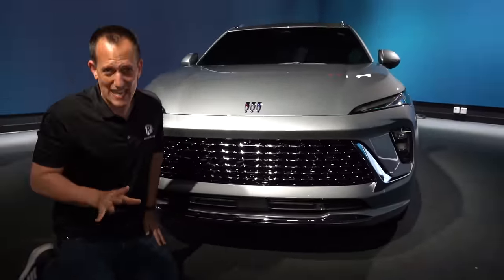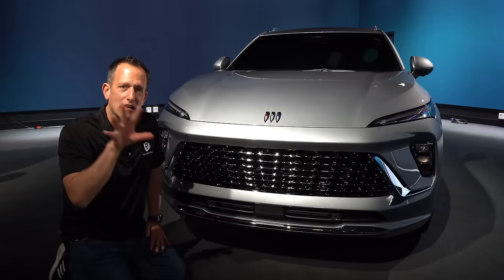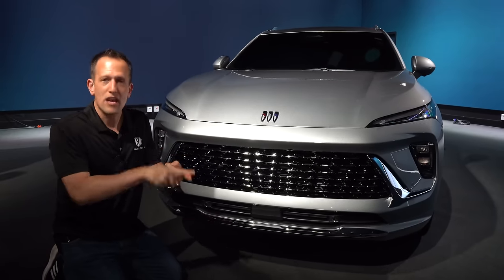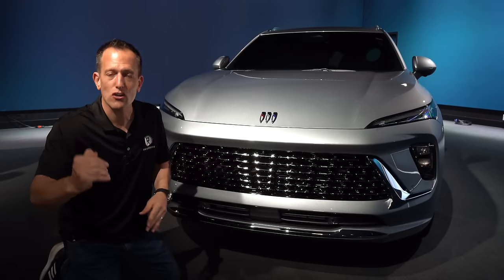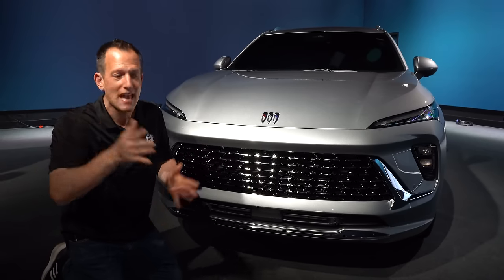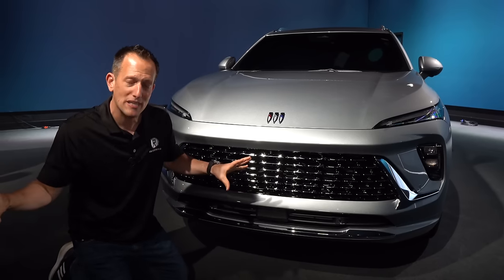One of the best things Buick is doing, like a lot of other General Motors brands, is cutting out the fat — creating just three trims. You have the Preferred, which is your entry into the family. Then you have the ST, which is the sportier setup. And then you have the Avenir, which is your top trim. That goes across each of the different models in the Buick lineup. I like that simplicity.